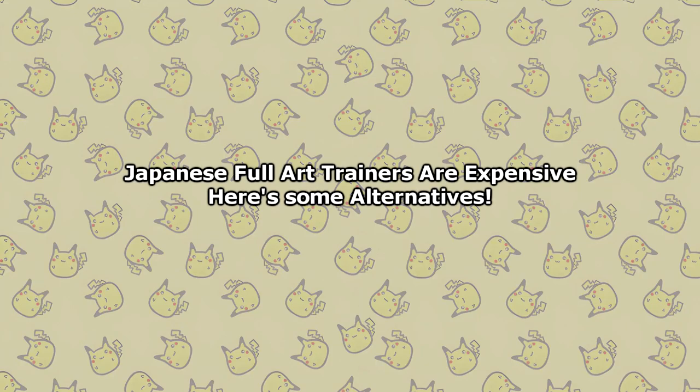How's it going everybody, Ben from Budget Pokemon here and in this video I want to talk about Japanese Full Art Trainers.